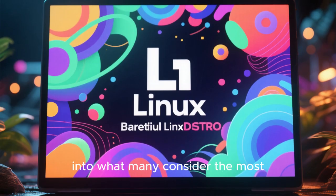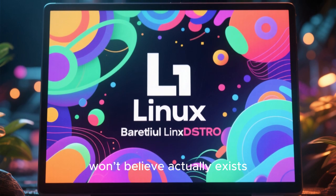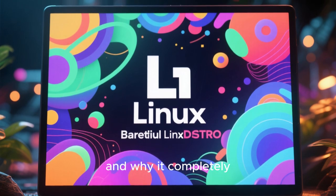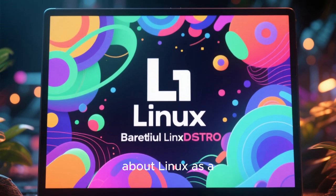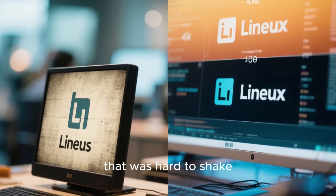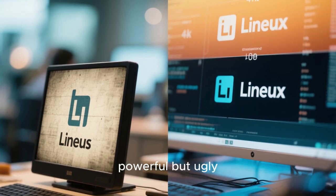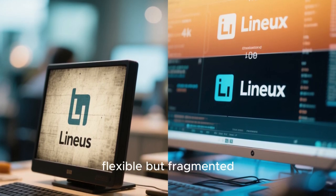Today, we're diving into what many consider the most beautiful Linux distro you won't believe actually exists, and why it completely changes the way people think about Linux as a desktop operating system. For years, Linux carried a reputation that was hard to shake — seen as functional but plain, powerful but ugly, flexible but fragmented.